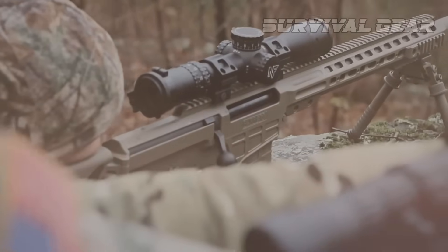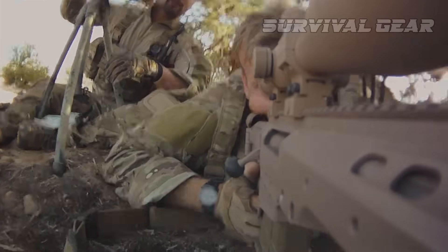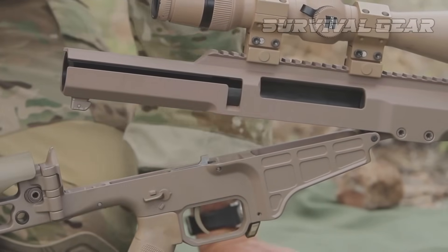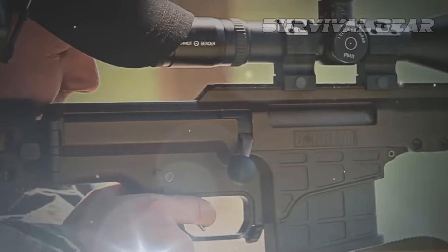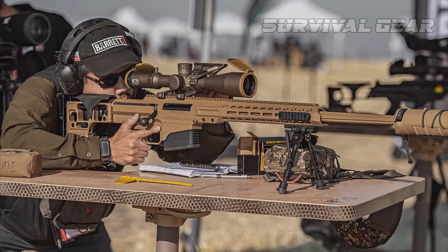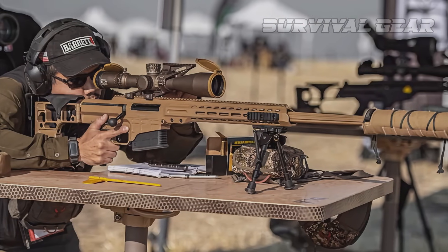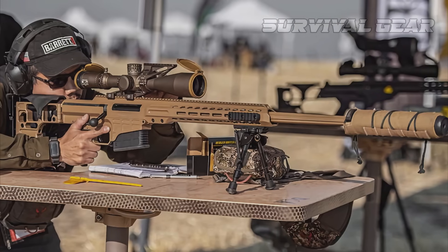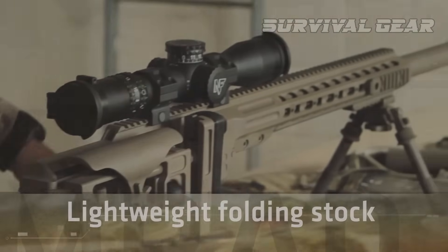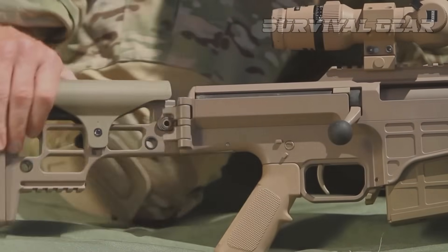The MRAD also boasts Barrett's new easily accessed trigger module. This match-grade trigger is drop-fire proof and combat-ready. The thumb-operated safety can be configured for left- or right-handed operation. The ambidextrous magazine release can be used intuitively while retaining a firing grip and cheek weld. Integrated into the MRAD rifle's 7000 series aluminum upper receiver is an M1913 rail with 30 MOA taper and 21.75 inches of rail space. The MRAD rifle's stock is foldable for enhanced portability, yet locks in as solid as a fixed stock rifle, creating a rigid platform for consistent firing.